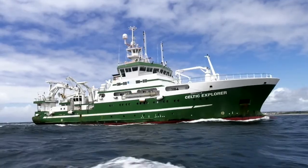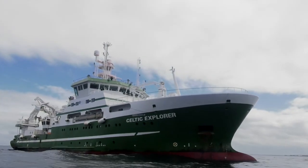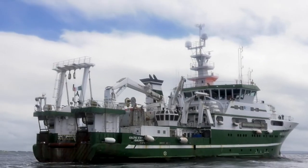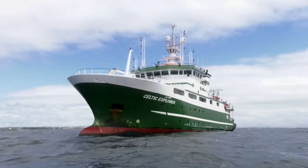Hi there, I'm Adon Fitzgerald, the Research Vessel Manager here with the Marine Institute. Celtic Explorer is our largest national research vessel. It's a 65-metre long, ocean-going research vessel. It was built in 2003 and it's been working doing about 320 days of research every year since.